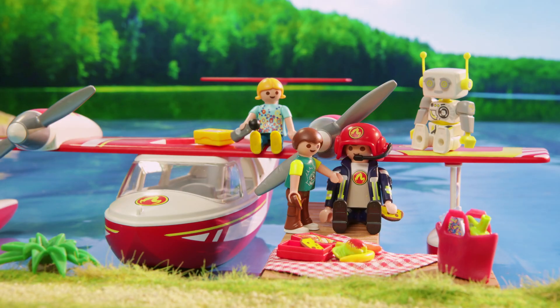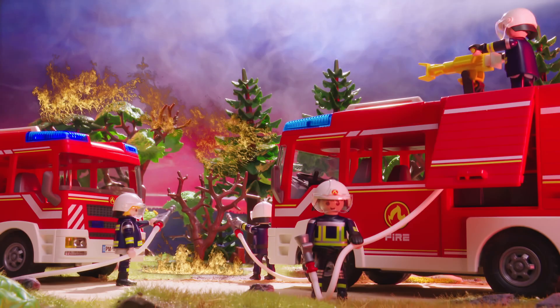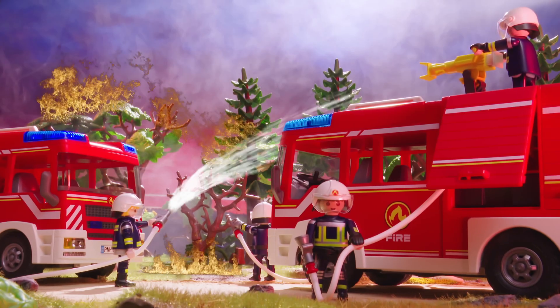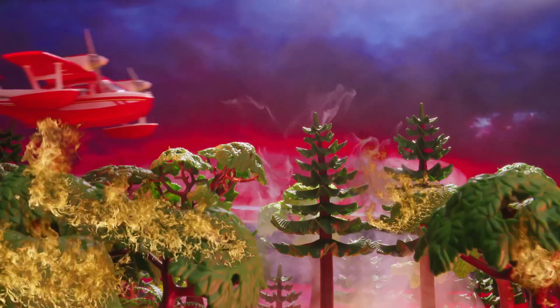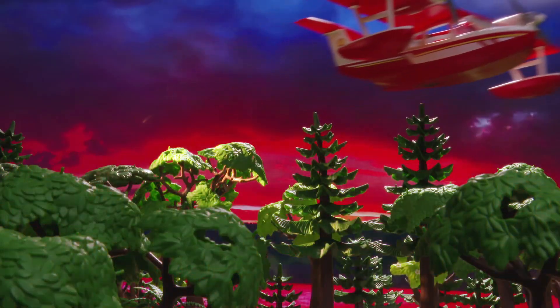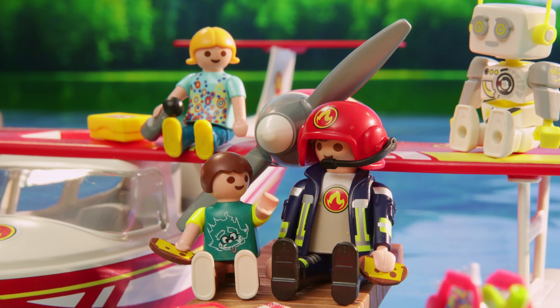And then you show up and put it out? Yes, together with my colleagues. The fire service usually puts out forest fires from the ground and from the air. Fire trucks spray water onto the source of the fire, and the firefighting plane helps from above by dropping water onto the forest fire. But sometimes I also work to stop fires from happening — like today, this means dropping water onto very dry areas.